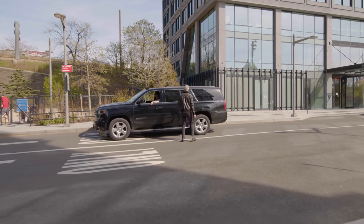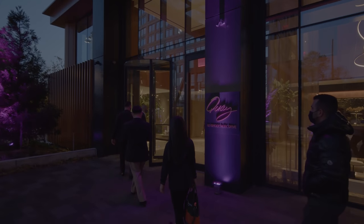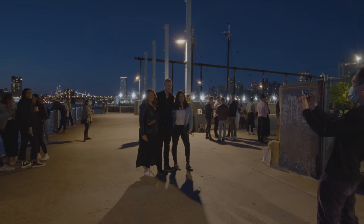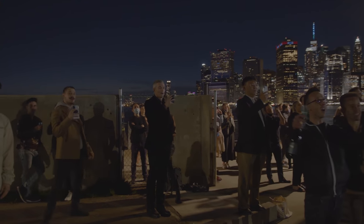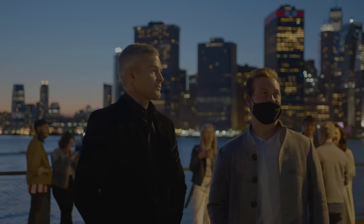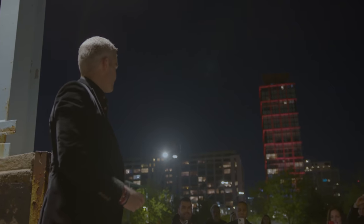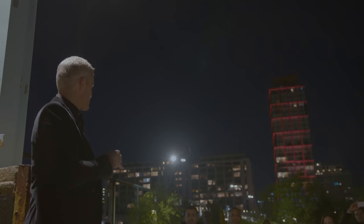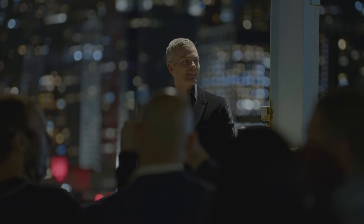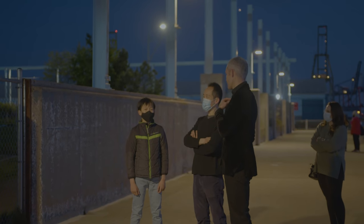Thank you all for coming. Welcome to Quay Tower — a lot of you are part of it. Listings just went live. Pricing starts just under $1.7 million, with two bedrooms all the way up to five bedrooms. The amenities are insane, the views are incredible, and we are super excited to be here. You can start seeing it tomorrow.